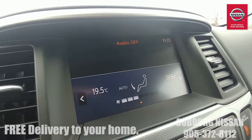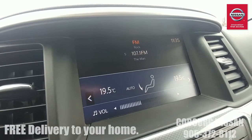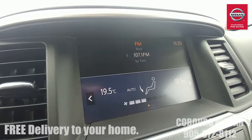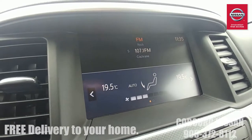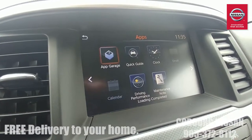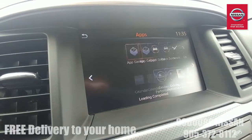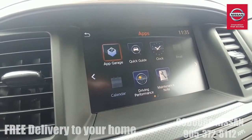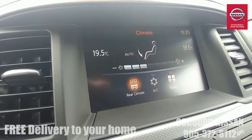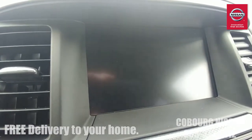Up here we have the infotainment system — right now it's on the climate control setting. When the radio is on it gives you your radio options, and up top you have satellite radio, Bluetooth streaming from your cell phone, and USB input — a great way of listening to all your favorite audio, especially from your phone. There's the Nissan app button where you can operate this just like a tablet and change settings like the clock.